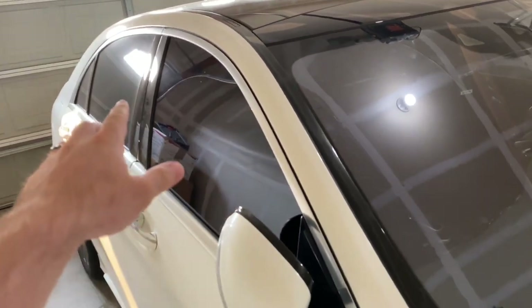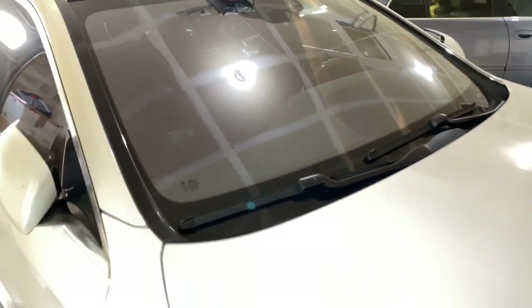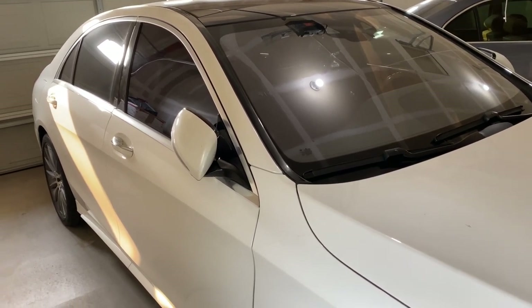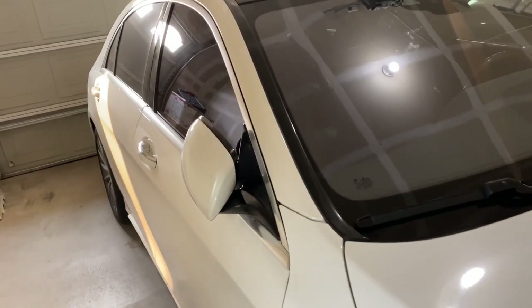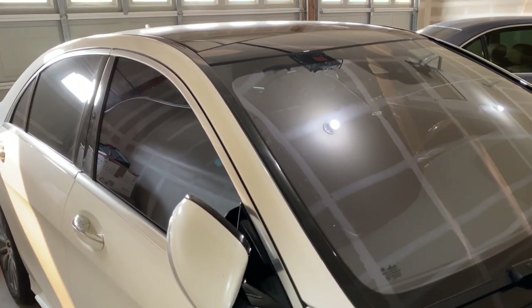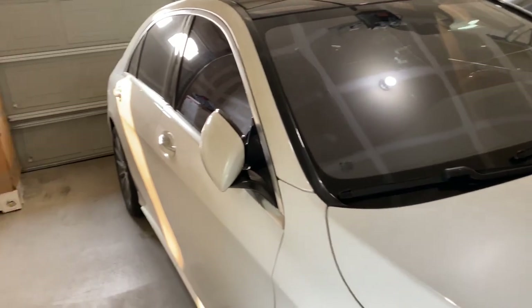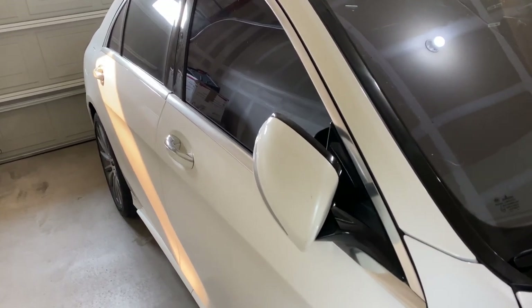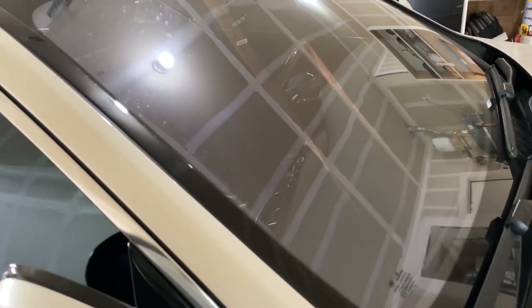The acoustic package includes double-glazed windows all around, and the front windshield has some sort of coating for noise reduction, making the car relatively quiet inside. That said, it's just not as quiet as I was hoping for — this is the S-Class, the top of the line from Mercedes besides the Maybach — but it still doesn't meet expectations for noise isolation.